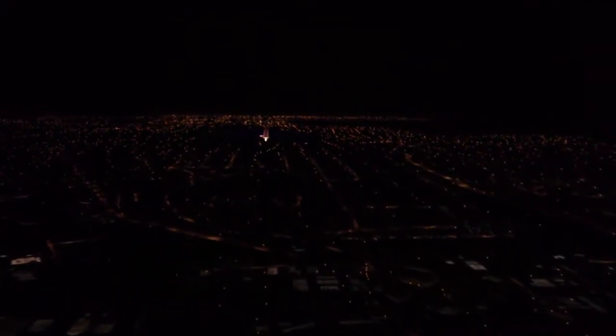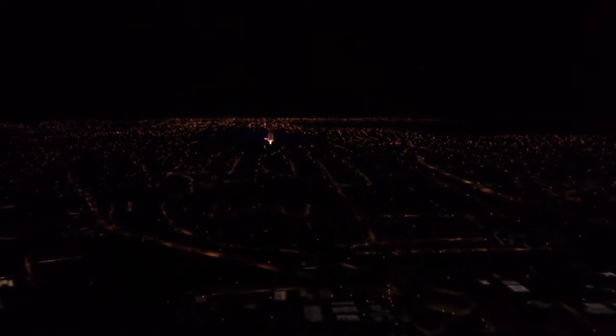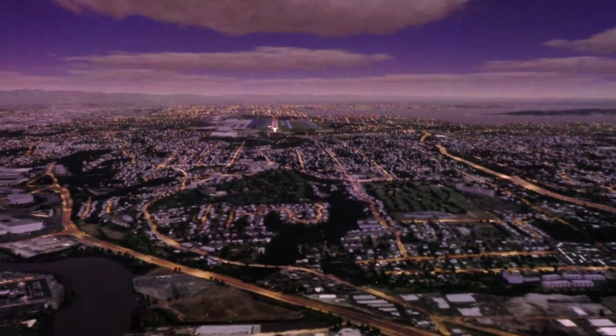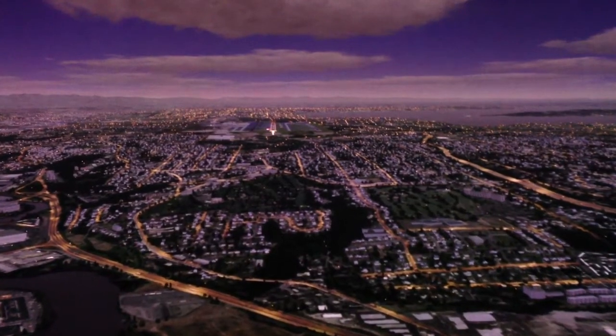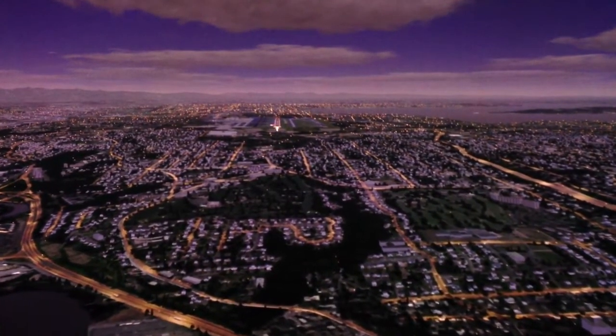This is the JVC SH7 10 megapixel L-COS projector. We've replaced the standard UHP lamps with a laser light source running an RGB light into the projector. We're at the same brightness — 4,000 lumens is typical on a SH7.